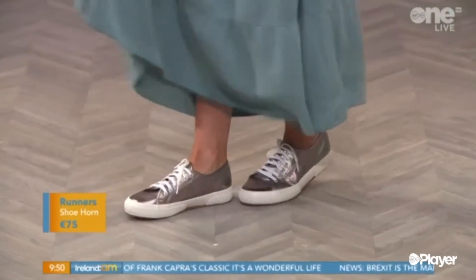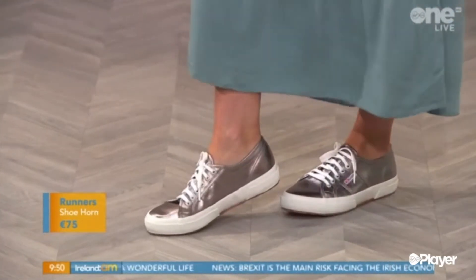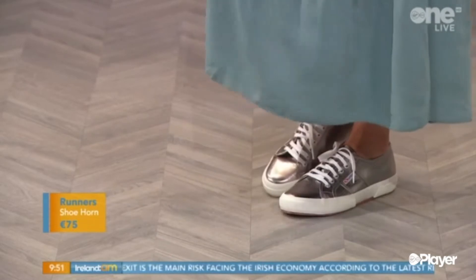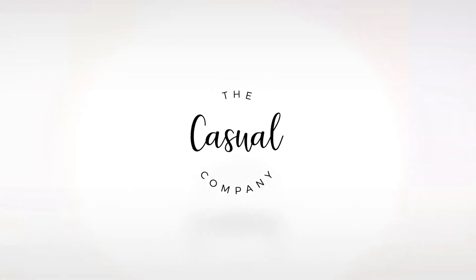And look at these great silver runners — they're from shoehorn.ie. Fantastic, because you can run around all day and silver of course will go with everything you own, especially in the summer when the kids are off school and you just want to be relaxed. You don't need to be worrying. They're just — I marvel at how I ever wore heels, really. Now that I'm so used to the runners, you know.